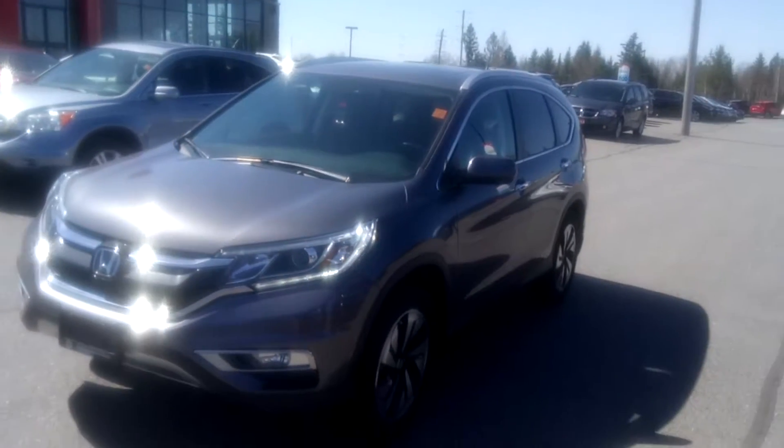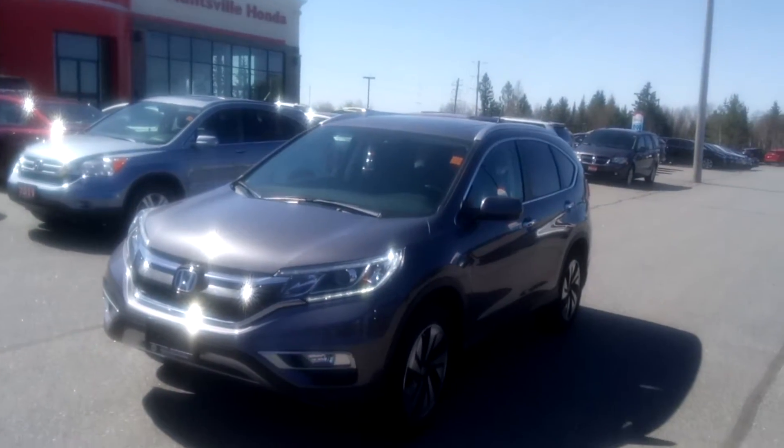Give us a call today at Huntsville Honda to find out more about this 2015 Honda CR-V Touring.